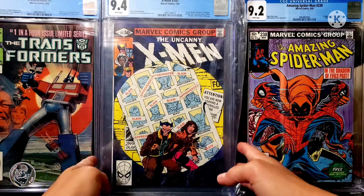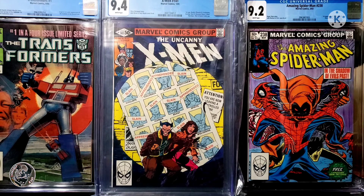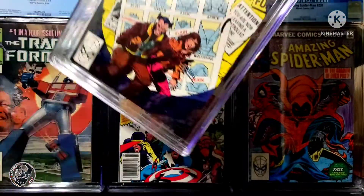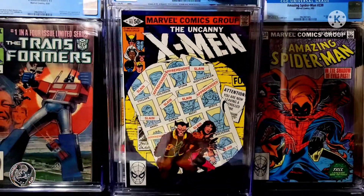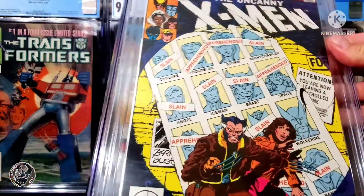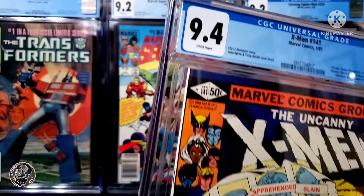So this is the iconic cover — iconic John Byrne art. As you can see when you take it out, that is just gorgeous. I mean, this thing looks great. Take a look — it's graded at 9.4 with white pages.